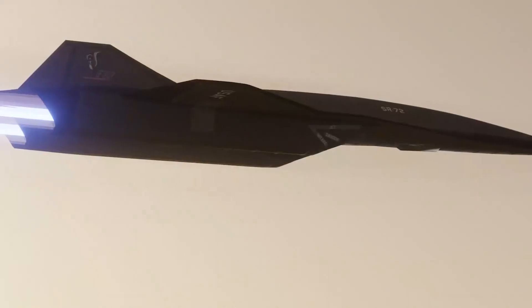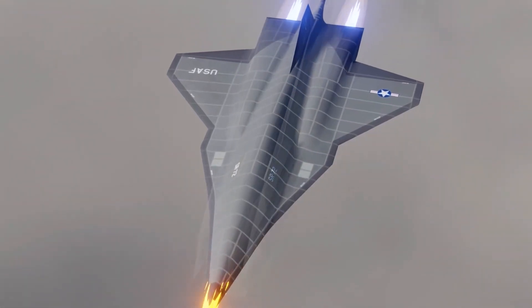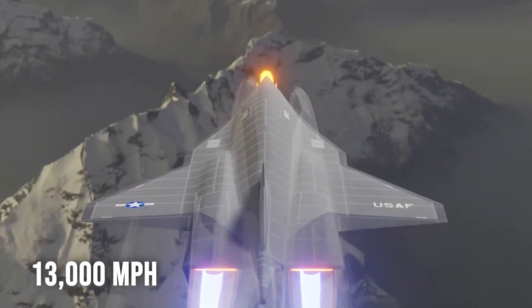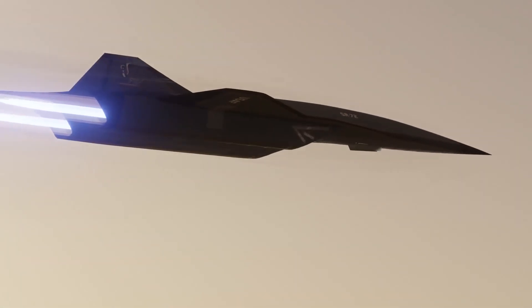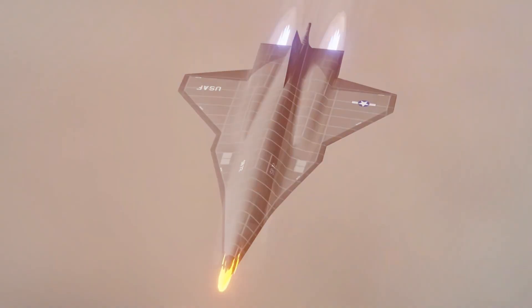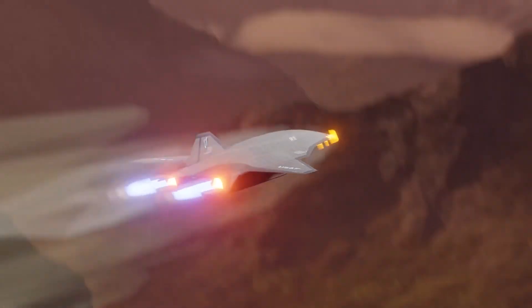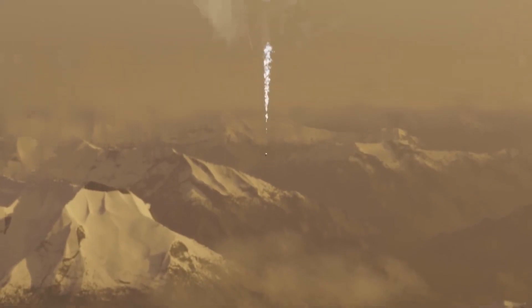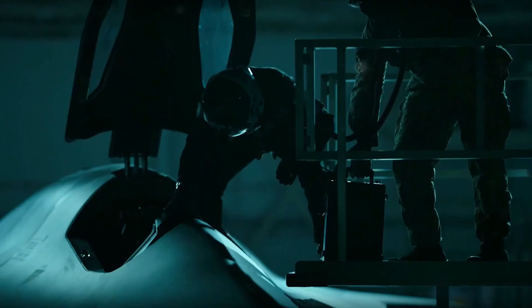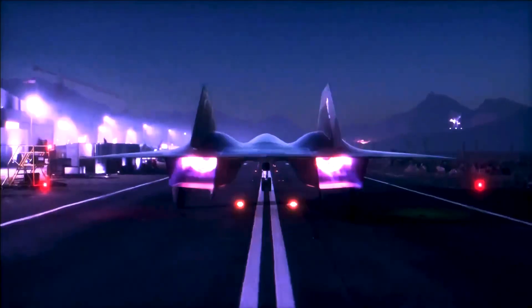The SR-72 is aiming to be faster and more capable than its predecessor, the SR-71. It's designed to reach incredible speeds of up to 13,000 miles per hour, equivalent to Mach 20, making it incredibly fast. It can travel across continents in just a few hours, giving it a unique advantage for quick responses and deterrence. This aircraft is specially designed to penetrate even heavily defended airspace due to its exceptional speed and advanced technologies, providing a strong advantage for the United States in global security.